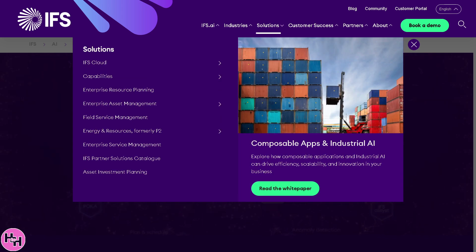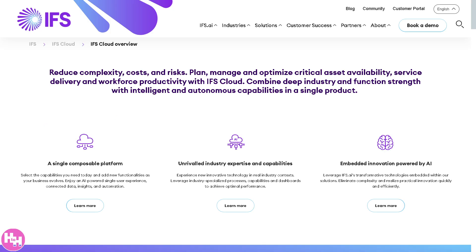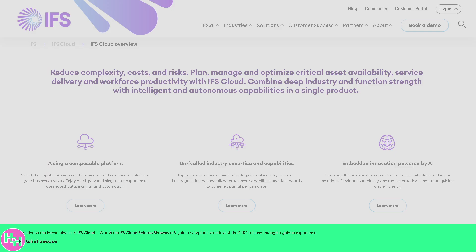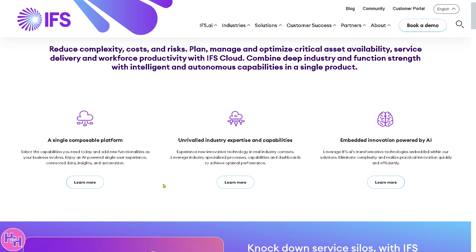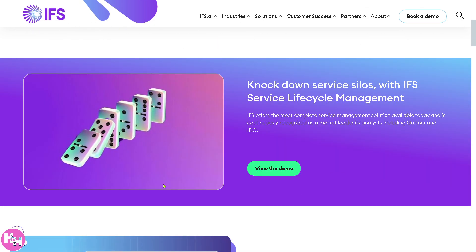Within the Solutions section, you have IFS Cloud, which is the main platform for all IFS applications. It provides a unified environment that integrates various capabilities like ERP, EAM, FSM, and more. It's cloud-native, scalable, and modular, supporting AI and automation, enabling businesses to manage processes end-to-end within one cohesive system.